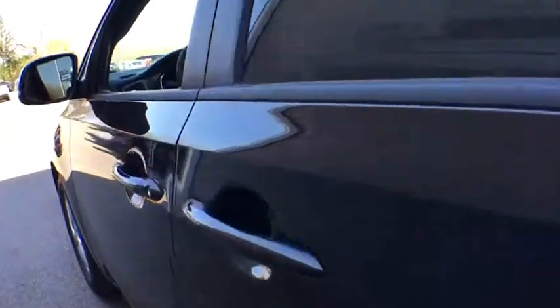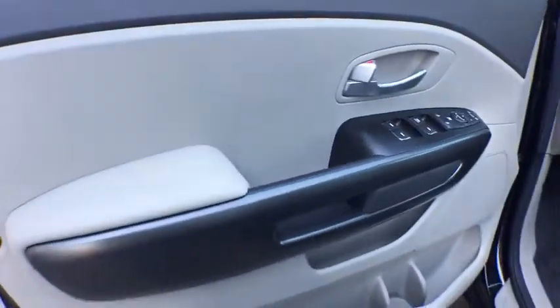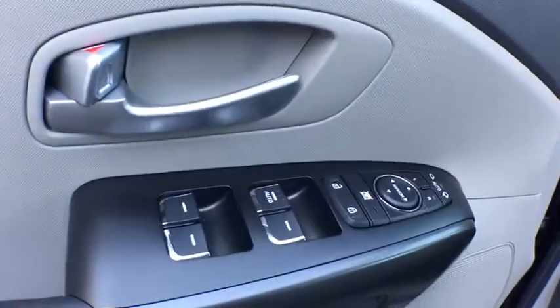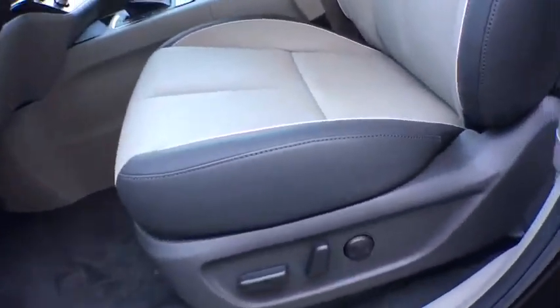CD player, power windows, rear window defroster, heated front seat, trip computer, security system, electronic stability control, tachometer, brake assist, carpeted floor mats, overhead console, remote keyless entry, and panic alarm.